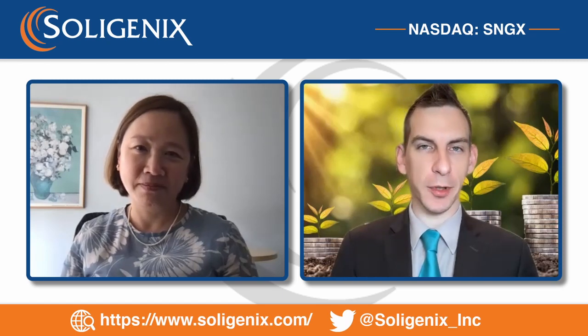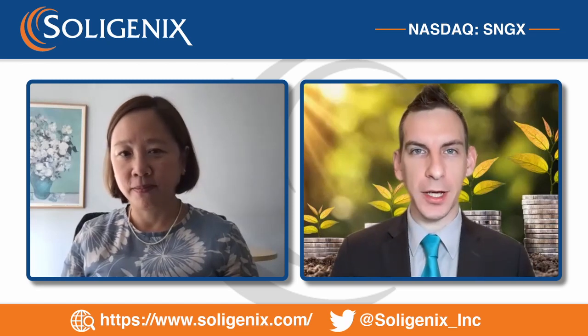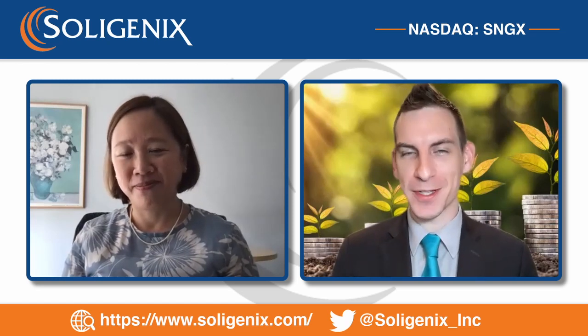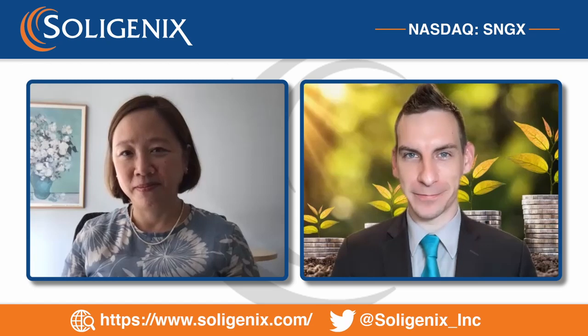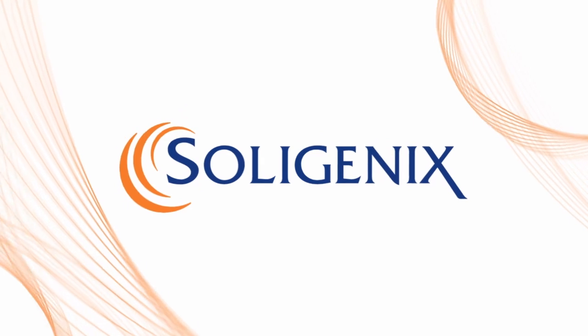I appreciate these insights today, Dr. Kim. I'm going to pass the question off to viewers — we'd love to know what you think about all this in the comment section below. Consider subscribing, because as news and catalysts hit the wire, we're going to update you here. Stay cool, stay awesome, and we look forward to catching you in the next one.